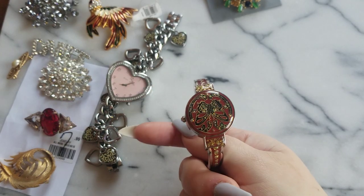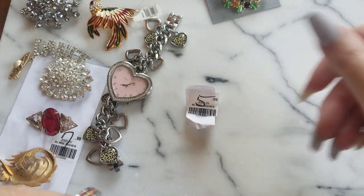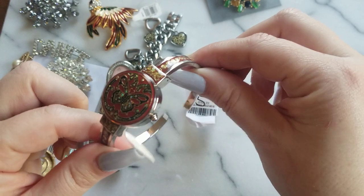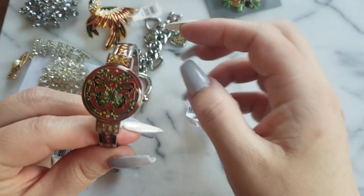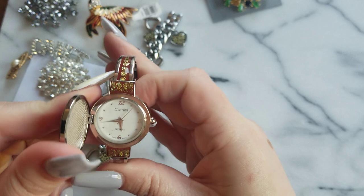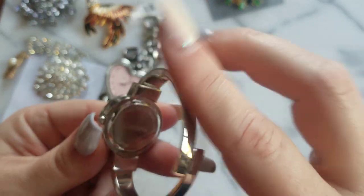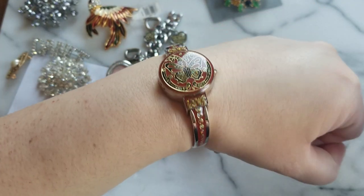Then I saw this — it was $5.99. It opens up like a cuff but kind of closes like a clamp. Look at how cool this design is with the butterfly — that's enamel. And she has a watch: Cardini. The plastic is still on the back. She's fabulous, and to me that was a great buy.